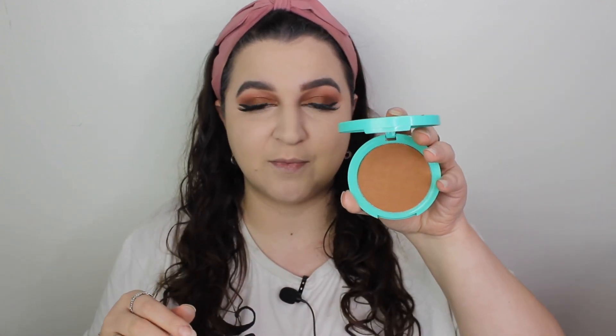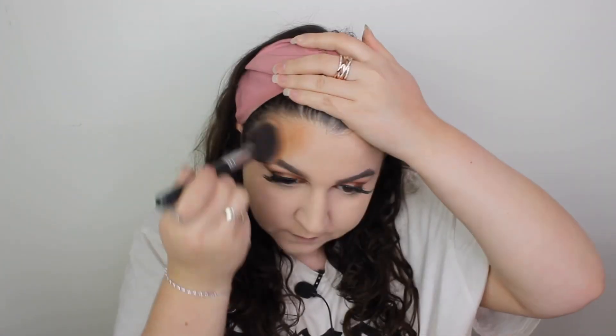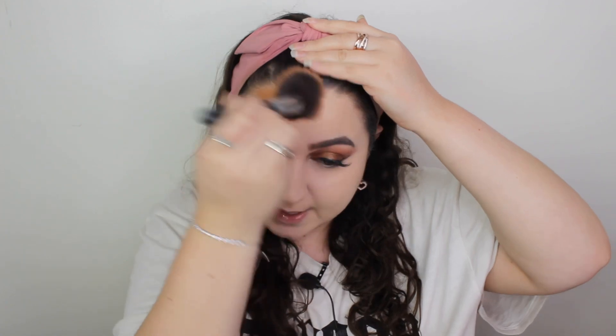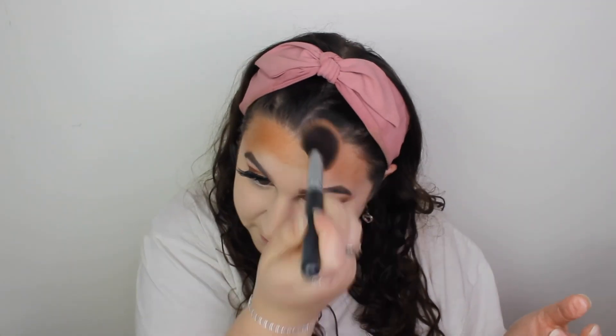For bronzer, my ultimate favorite is Latte — it's the coffee bronzer — it has to be. I nearly hit pan on this thing, I love it so much. It is hella pigmented — wow, I went in way too much — that was a lot!